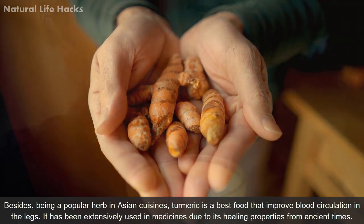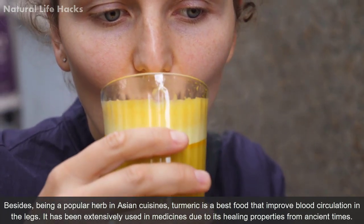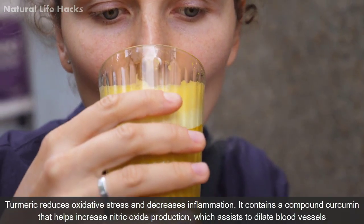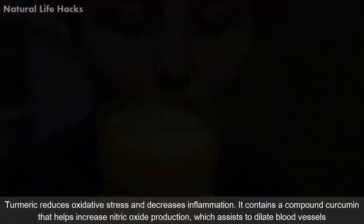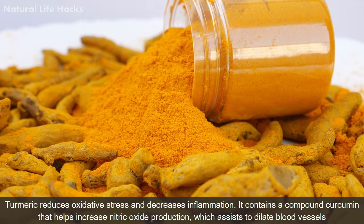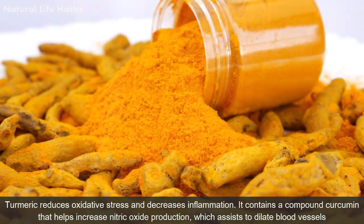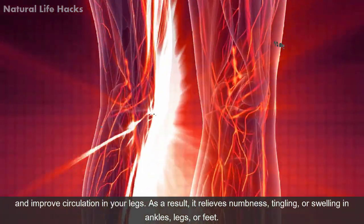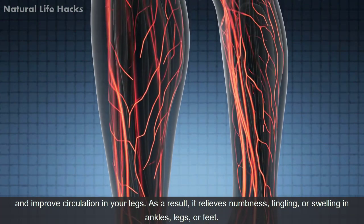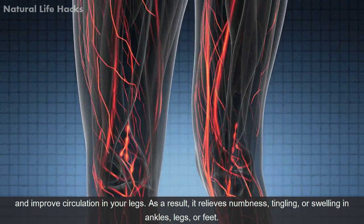Turmeric is one of the best foods that improves blood circulation in the legs. It has been extensively used in medicine due to its healing properties since ancient times. Turmeric reduces oxidative stress and decreases inflammation. It contains a compound called curcumin that helps improve nitric oxide production, which assists in dilating blood vessels and improving circulation in your legs, thereby relieving numbness, tingling, or swelling in the ankles, legs, or feet.